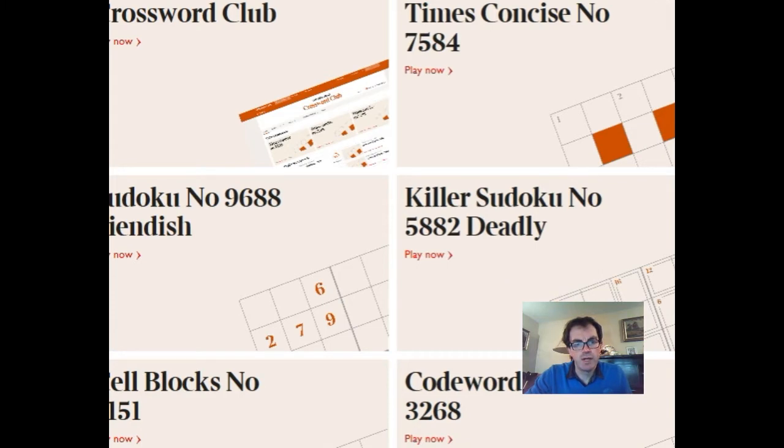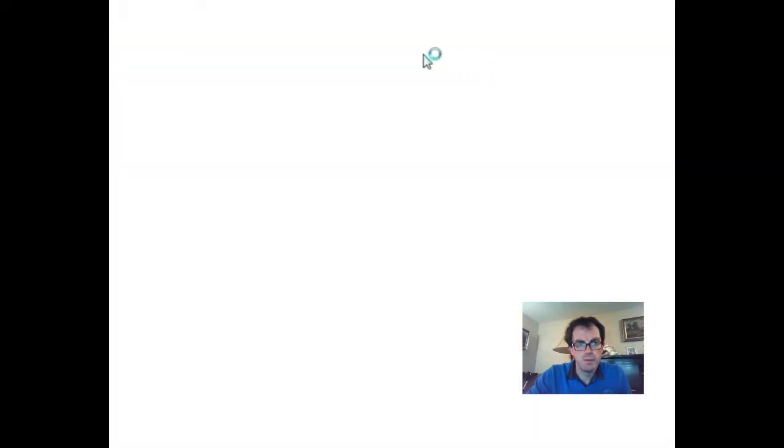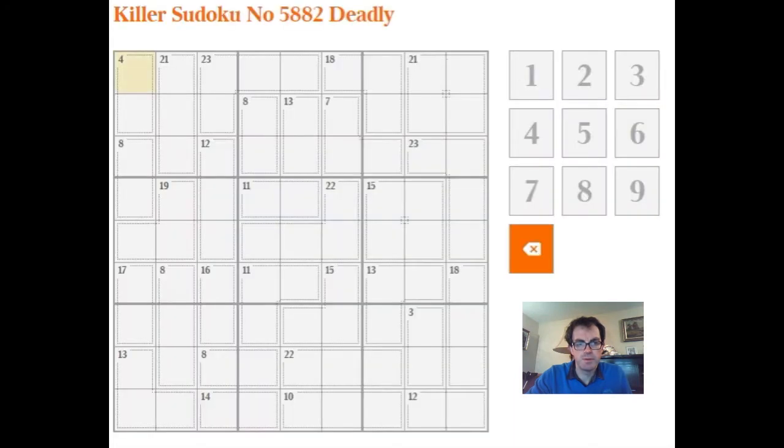Hi and welcome to today's edition of Cracking the Cryptic. On Saturday we're going to take a look at the deadly rated Killer Sudoku, which tends to be the form on Saturdays. We obviously can't do the Times crossword on Saturdays because that's a prize puzzle and we don't want to ruin that. So here it is — let's have a quick look.